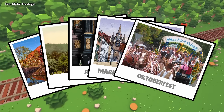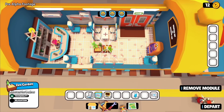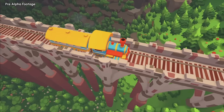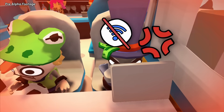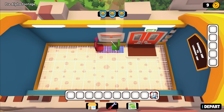Players furnish train cars with everything from snack machines to music corners, keeping travelers satisfied while earning tips for upgrades. The progression system unlocks new modules after completing routes, letting you tackle increasingly challenging journeys across Bavaria and eventually much of Europe. It's part management sim, part customer service nightmare, and all-out chaos aboard your own Happiness Express.